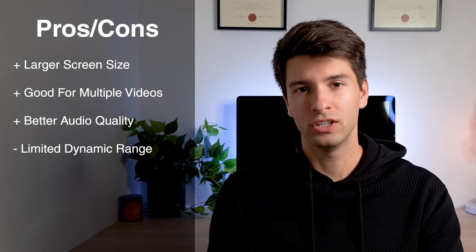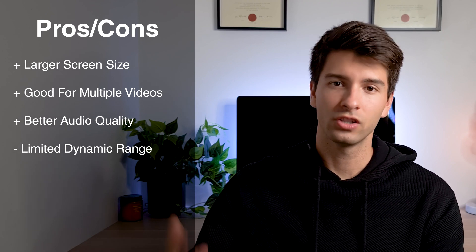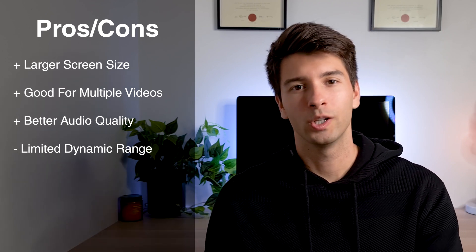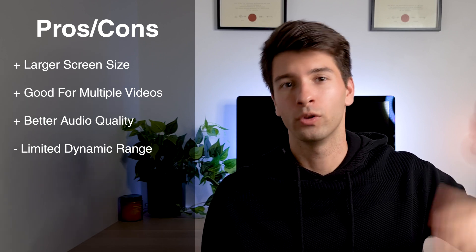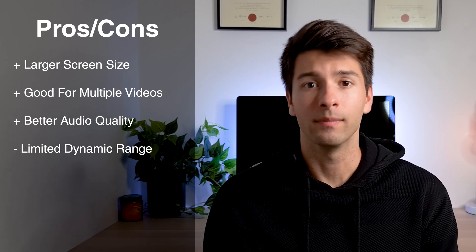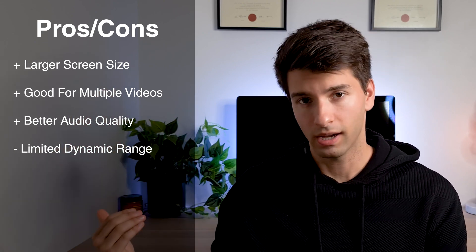If you don't know what dynamic range is, basically it's the ability to showcase shadows and highlights at the same time. So if you're standing inside, you'll either see inside and outside clearly, or the outside will be absolutely blown out and you'll be very dark. Having good dynamic range in your webcam is very important, especially if you have a window directly in front of or behind you.